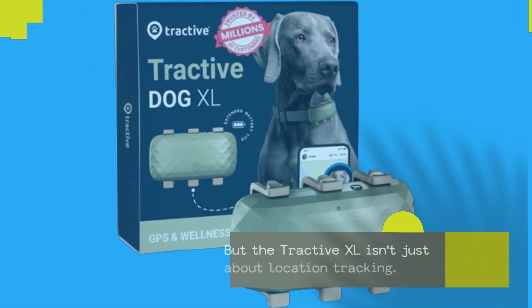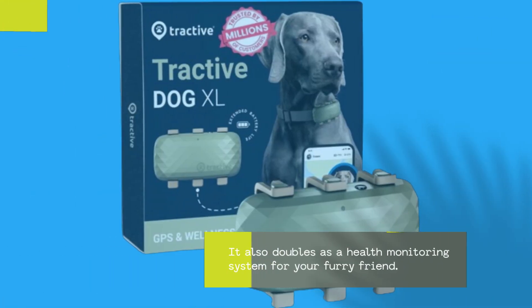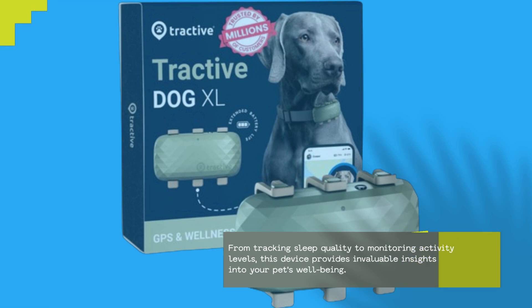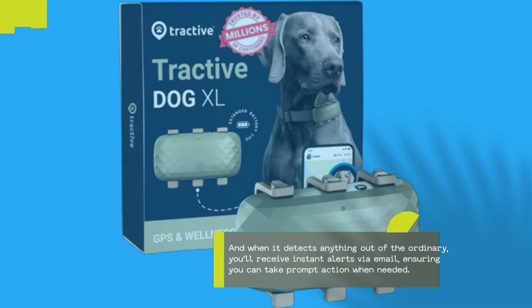But the Tractive XL isn't just about location tracking — it also doubles as a health monitoring system for your furry friend. From tracking sleep quality to monitoring activity levels, this device provides invaluable insights into your pet's well-being. And when it detects anything out of the ordinary, you'll receive instant alerts via email, ensuring you can take prompt action when needed.